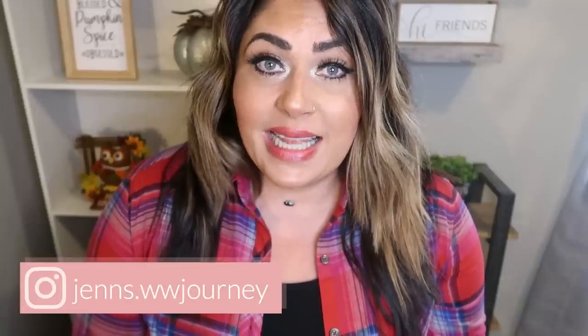Hi friends, welcome back to my channel and welcome if you're new here. My name is Jen and I am a certified nutrition coach and currently on the My WW Blue Plan. We are going to be taste testing popular energy drinks and energy slash protein bars that you can pick up at GNC.